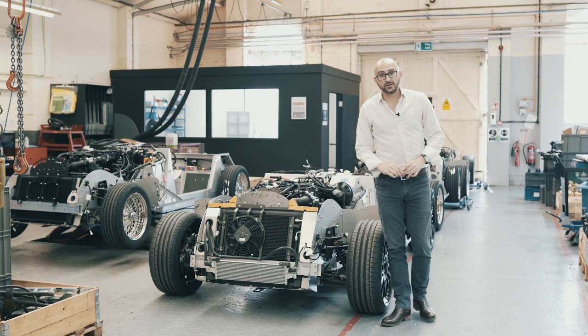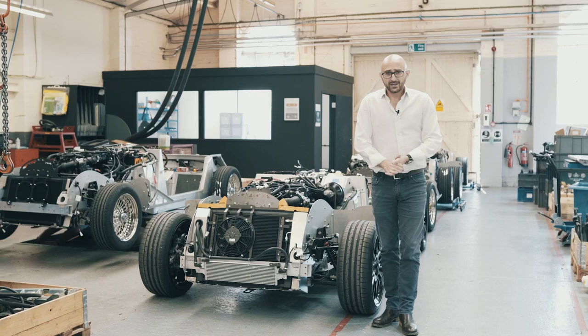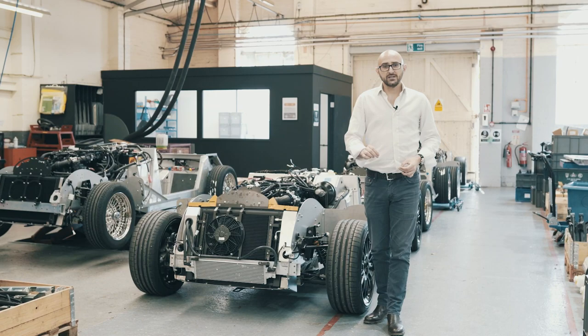Every Plus 6 comes with a 3-litre turbocharged straight-six BMW-sourced motor. The B58, to give it its real name, kicks out 335 brake horsepower and 369 pound-foot of torque.